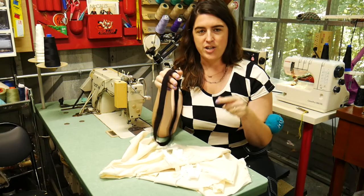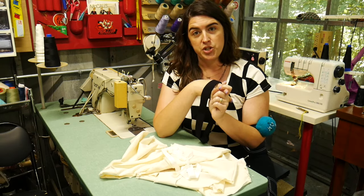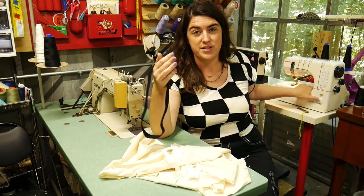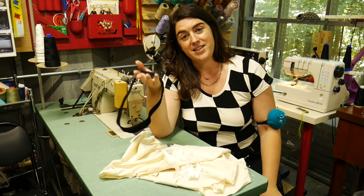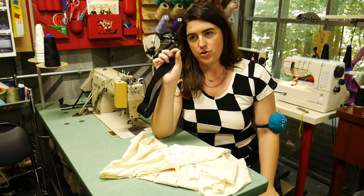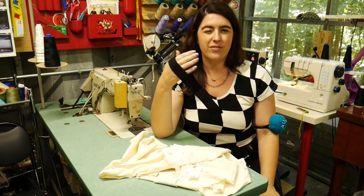Now I just need to attach all of these. I'm going to use a cover stitch machine — that's my preferred specialty machine for this finishing work. But you can certainly use a zigzag stitch. I prefer a dotted zigzag stitch because I like the look, and the shorter stitch intervals mean less chance of the stitches popping.